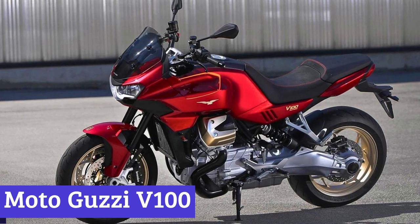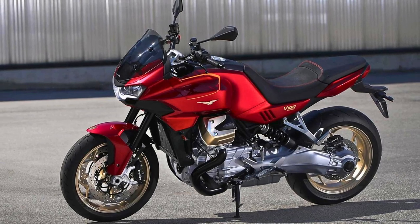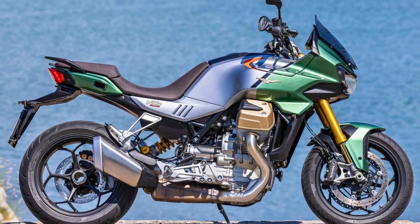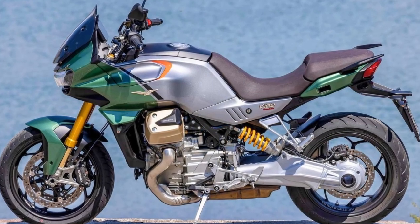Number 4: Moto Guzzi V100. The Moto Guzzi V100 is the sport-touring motorcycle that's been stirring up quite the buzz among two-wheeled fanatics. It packs a 1042cc DOHC, liquid-cooled, transverse 90-degree V-twin engine that churns out a respectable 115 horsepower.